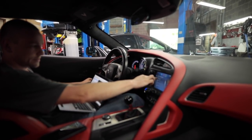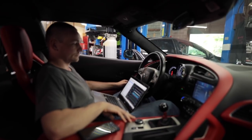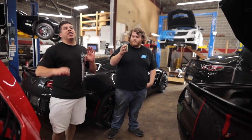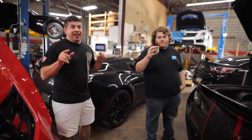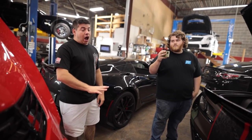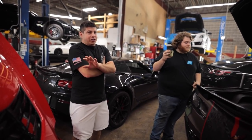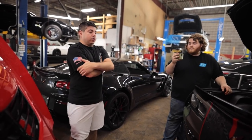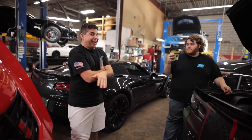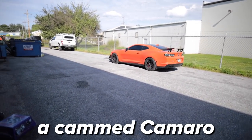The Corsa dual mode is my favorite. It really is — I used to hate Corsa because it was just obscenely loud. It never droned, which was great, but they nailed it with their dual mode — obscenely loud AND quiet. It really is insane. We've got a cammed Camaro and a cammed corvette — I can't even believe that. That's what we're about to be rolling around Atlanta with.